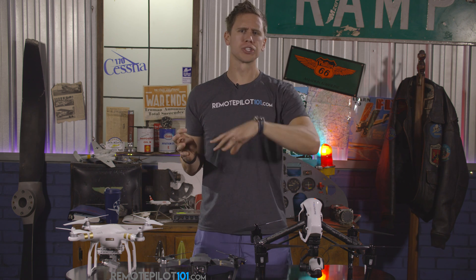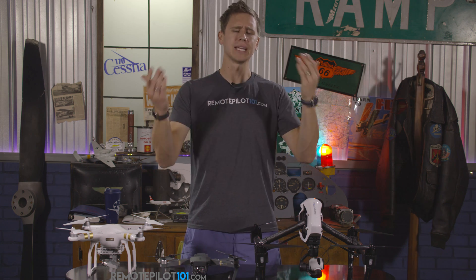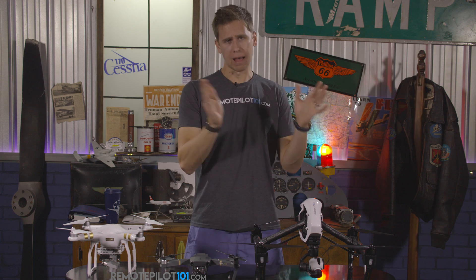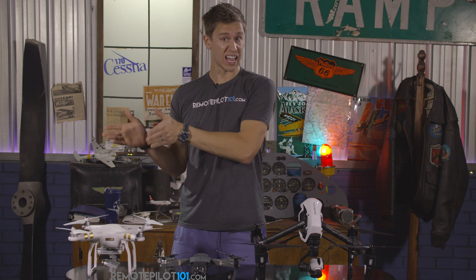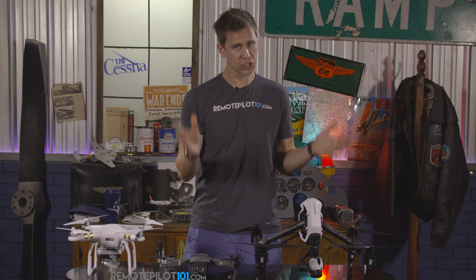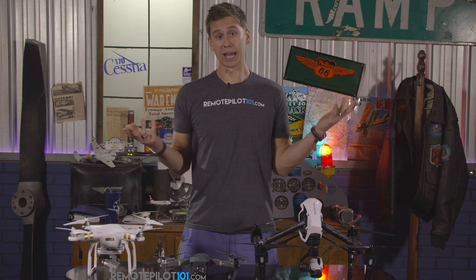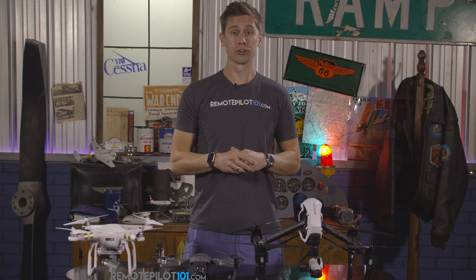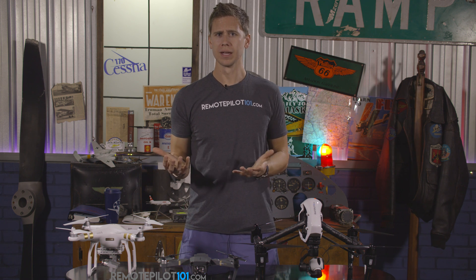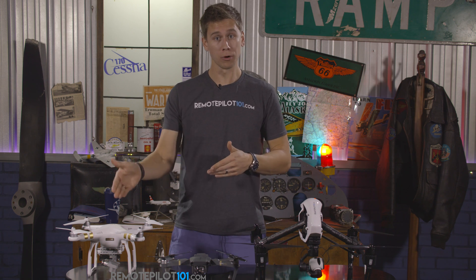We're often asked: 'I'm just a realtor, I want to do some stuff here. Can't I just be a hobbyist?' The answer is no. Let me explain the differences, because they both have their pros and cons. For example, did you know a hobbyist can operate at night, but you can't if you're registered commercially? But a hobbyist can't operate for compensation or hire — you have to be commercial.